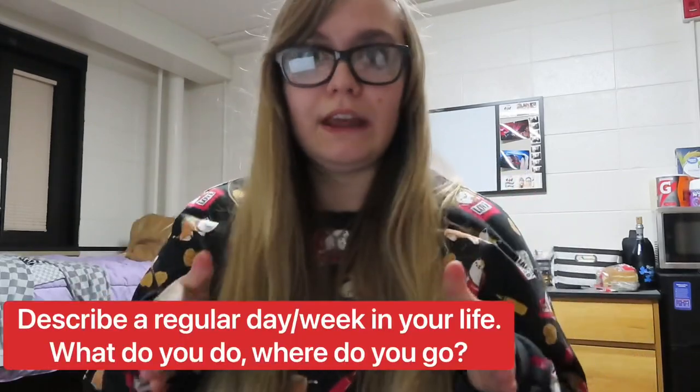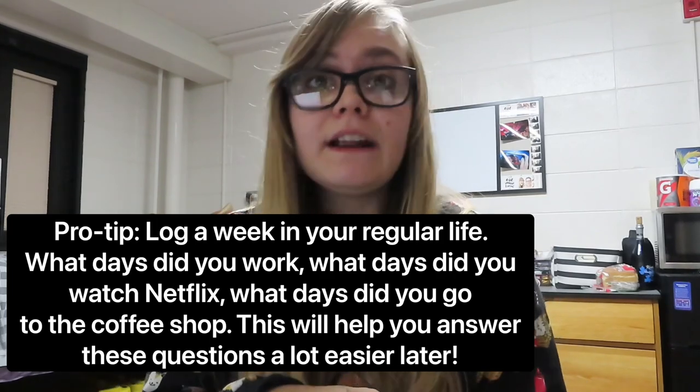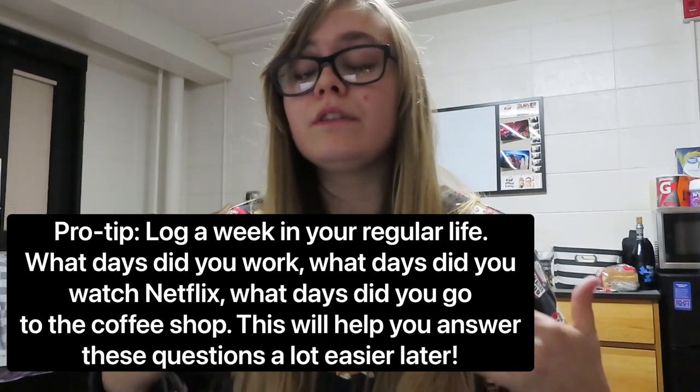Next, they'll probably talk about some environmental things — what does a day in your life look like? Are you home by yourself all day? Are you home with a caretaker? Do you work? Do you drive? Do you go to school? The reason they ask is to get a good idea of what you need. If someone's home a lot, maybe they don't need big treads on their wheelchair because they're not going outside very often. Or maybe they're like me — I'm in college on a campus a lot, so I need treads so that if it snows, I can still get from class to class.